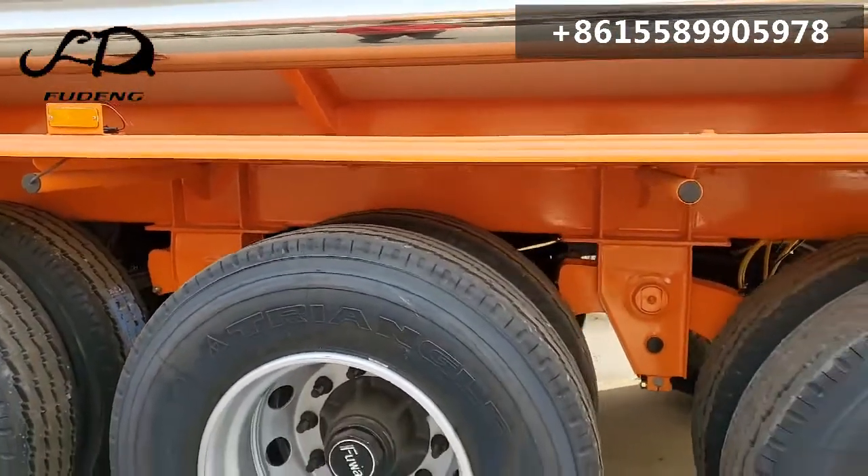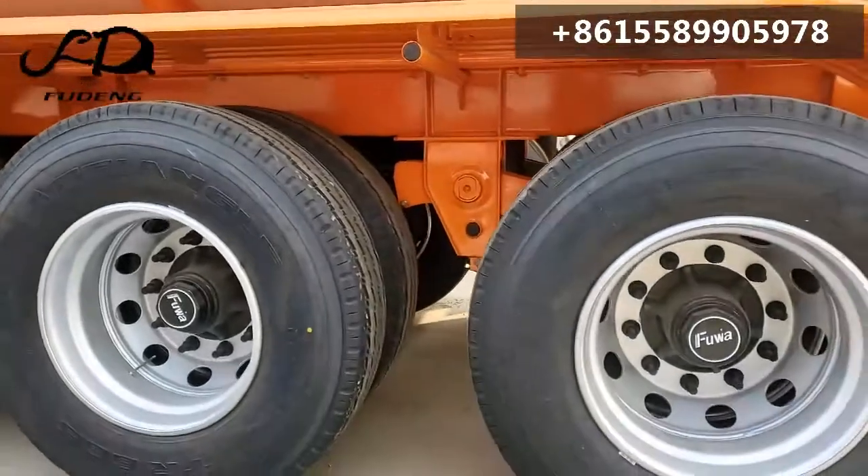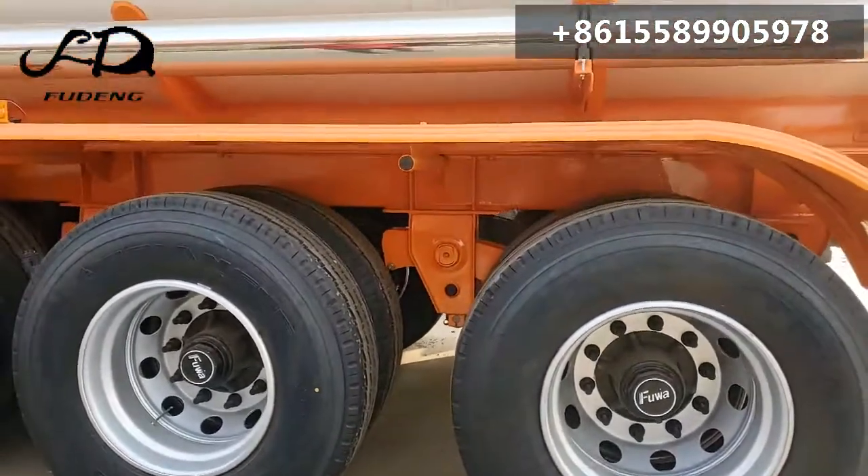Can I use other brand axles? Yeah, we have Fuhua, BPW, and L1.